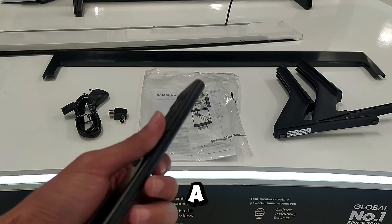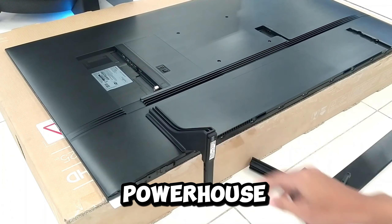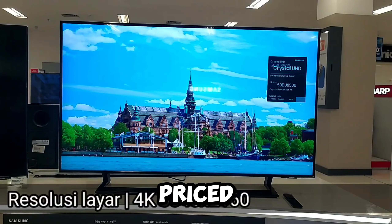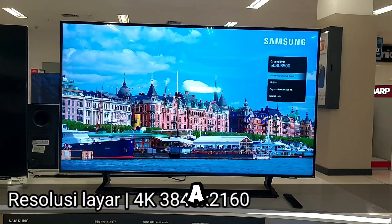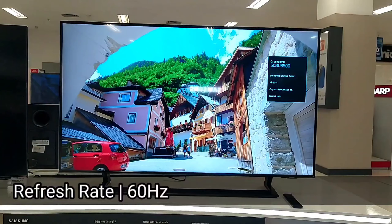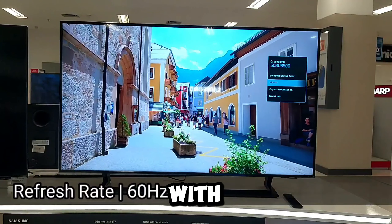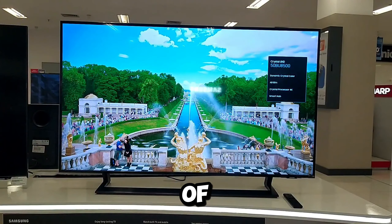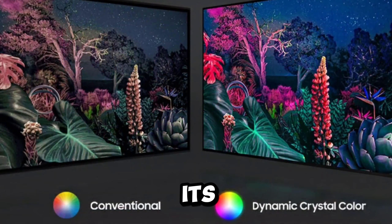Number 5: the Samsung 75 BU8500, a 75-inch TV powerhouse that captivates with its cutting-edge features and immersive display. Priced competitively, this TV introduces viewers to a visual feast through its direct full-array 12X technology, ensuring mesmerizing visuals with deeper contrast and vibrant colors.